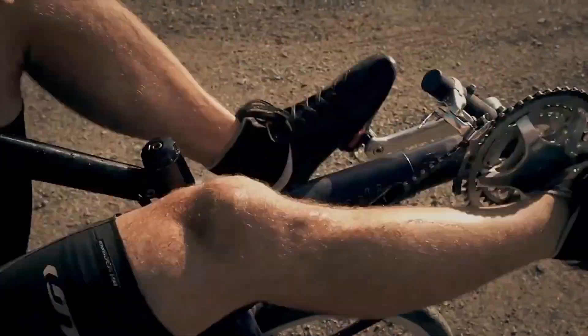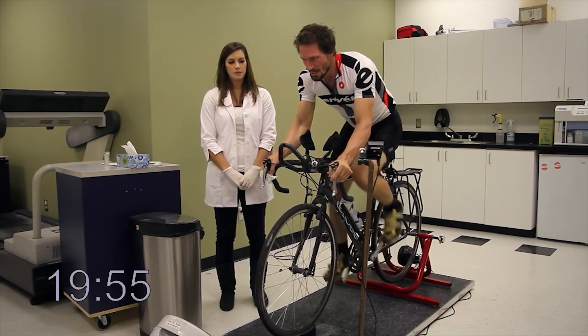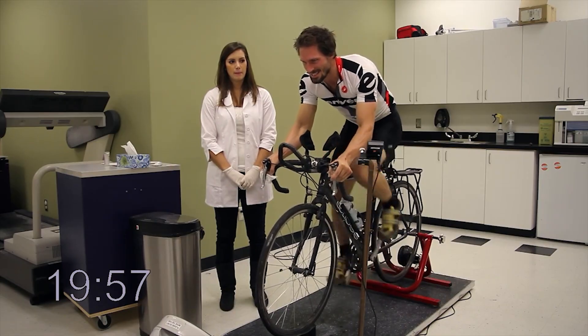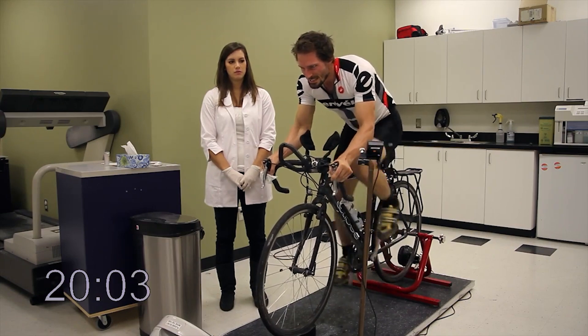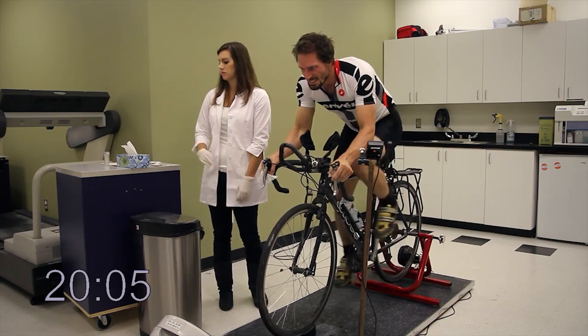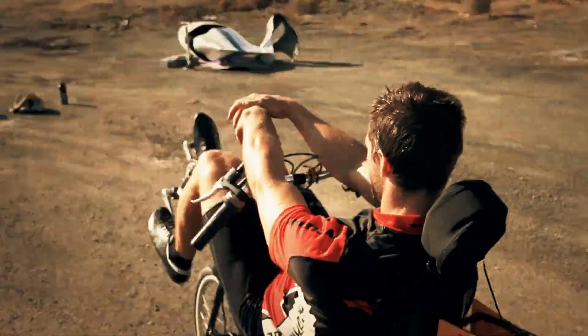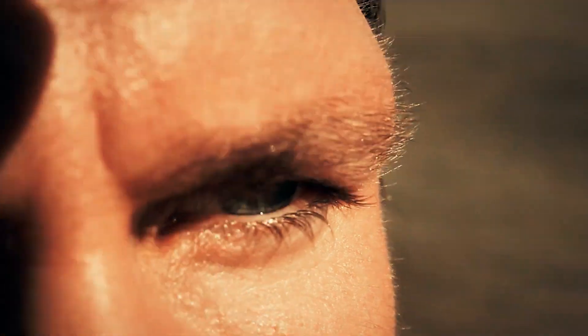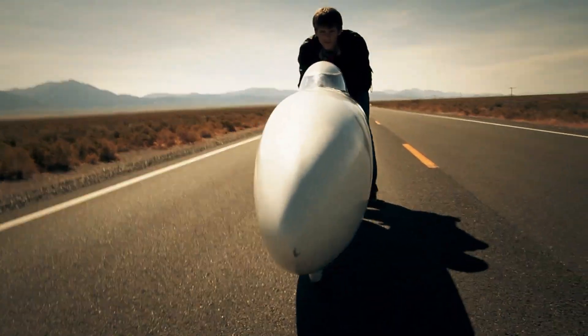But the bike alone wasn't enough. Todd Reichert trained like a professional time trial cyclist. Every gear ratio was carefully matched to his power zones. He trained to produce steady-state power at exactly the right intensity, building his body into a perfect engine that could operate at peak output for the exact duration of the run. It was a dance between man and machine, where precision, preparation, and performance all had to align for one shot at history.